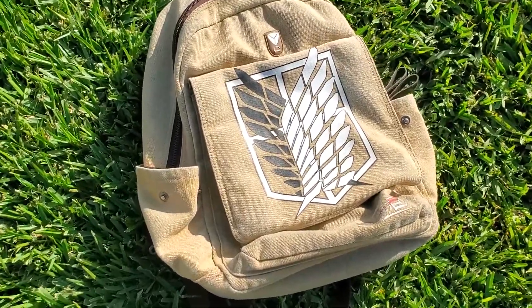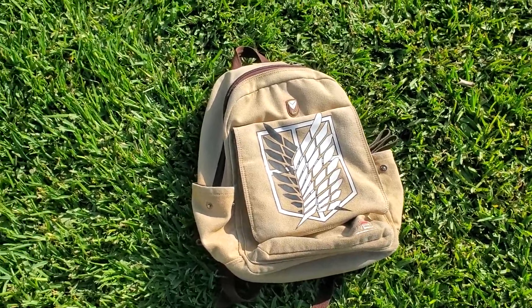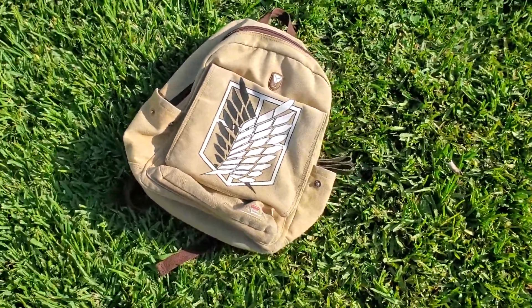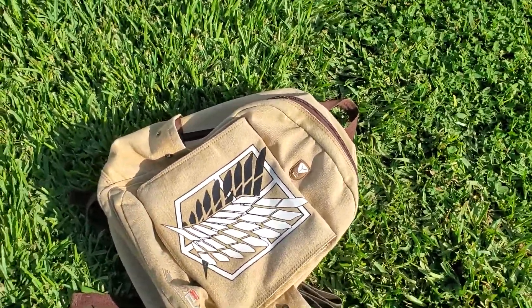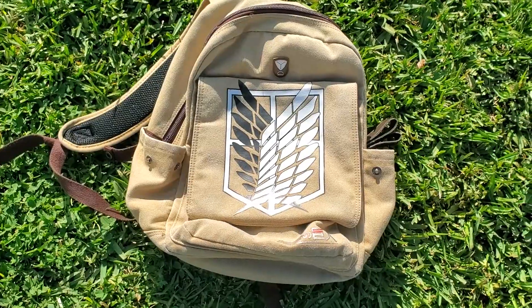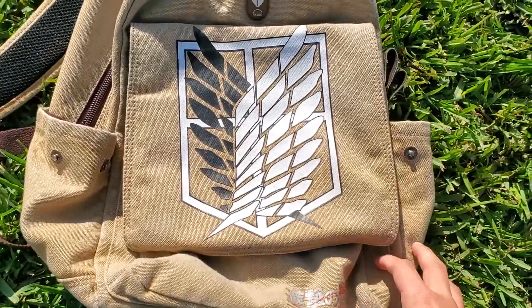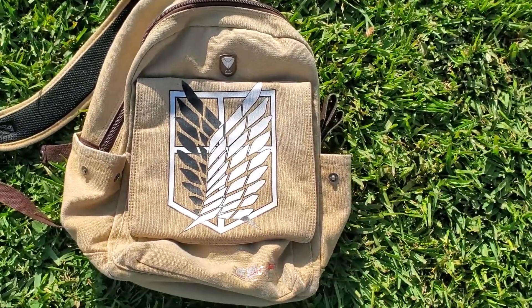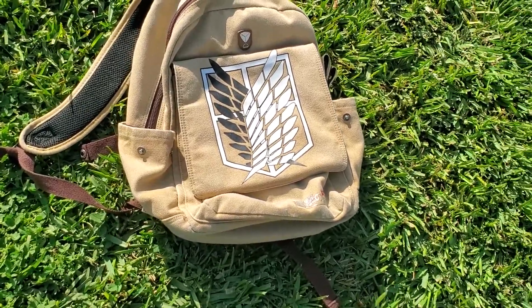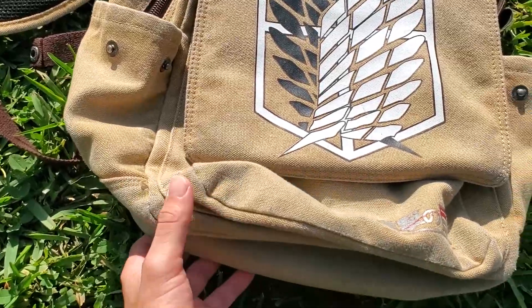This is the Attack on Titan Scouting Legion Backpack. I've had it for a whole year and it's held up extremely well. I used it my entire high school senior year and surprisingly it still looks pretty good, especially for how I was just throwing it around. I bought it in Chinatown for about $30, so for that price it's a really well-made backpack.